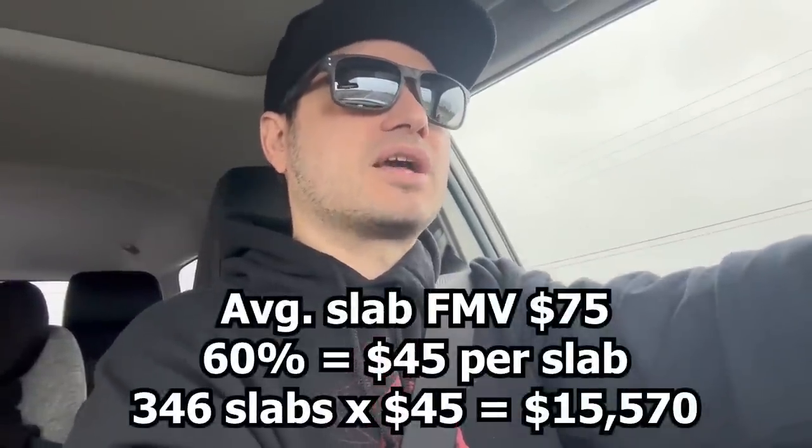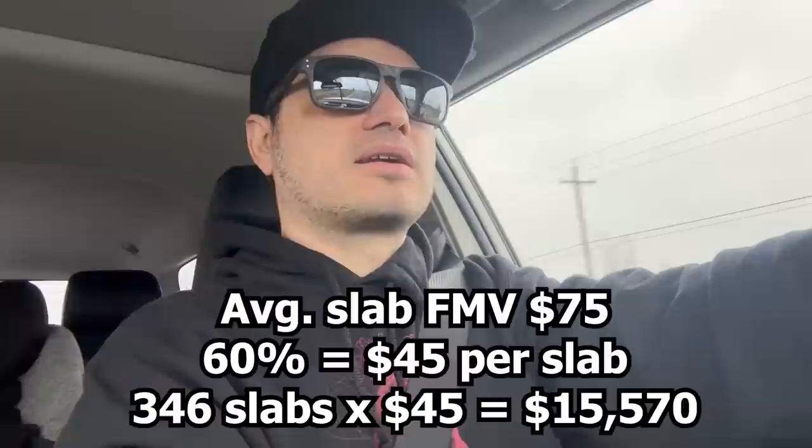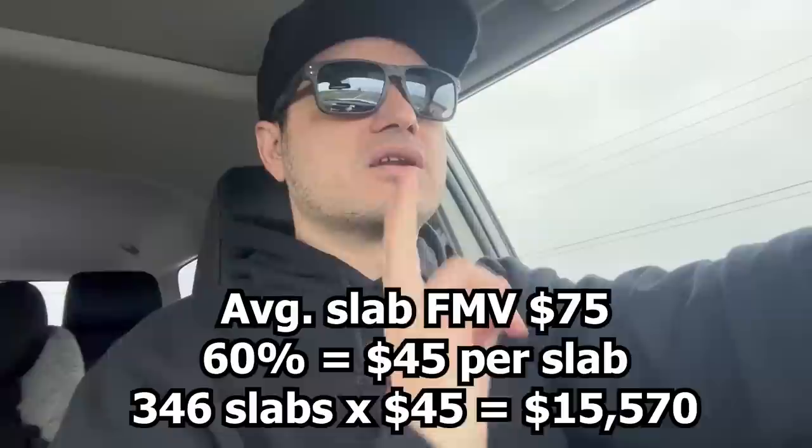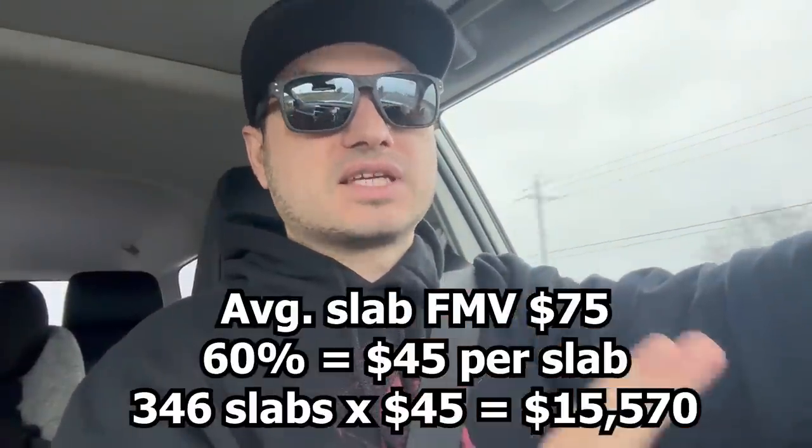He got the list over to me, and I started looking up values. I'm currently offering 60% of fair market value for slabs — 60% for raws as well, but the valuing of raws is very different. If you're going to look up 17 long boxes of raw books, you can't put the fair market value of each one at $3 because of the amount of time that goes into selling raw books. So I got about halfway through the slabs — I looked up about 200 of them and got an average price, somewhere around $75 fair market value, coming out to $45 after the 60%.